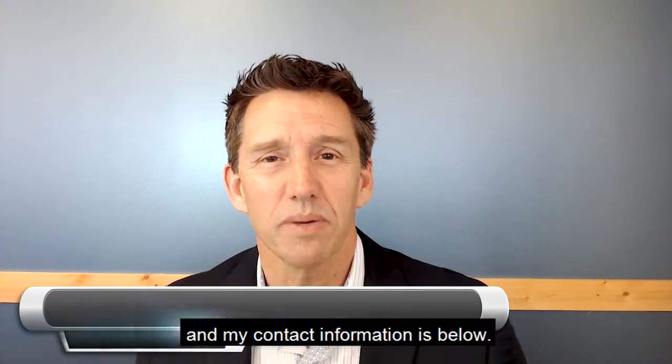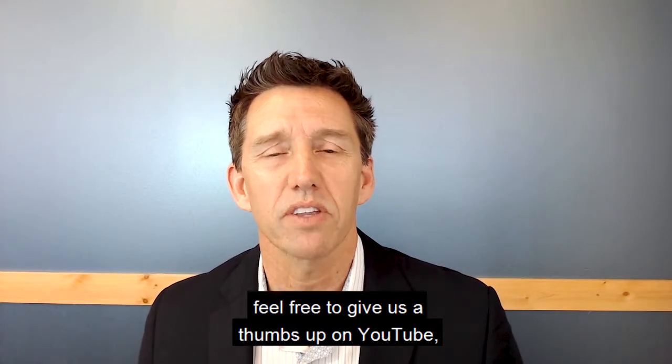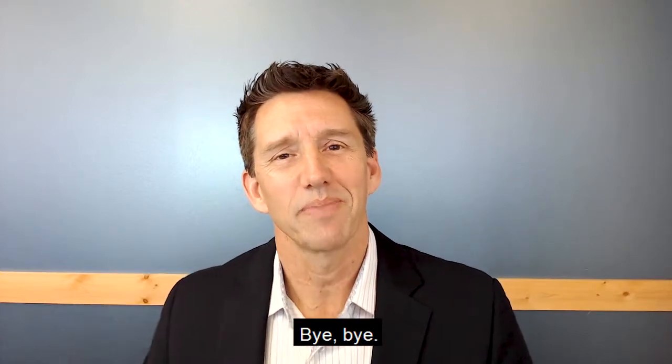Thank you for joining us today. Again, my name is Kevin Smith with First Team Real Estate. If you have any buying or selling needs, feel free to reach out to me — my contact information is below. If you enjoyed the video, feel free to give us a thumbs up on YouTube and subscribe to our channel. Thank you, and we'll see you again next time. Bye bye.